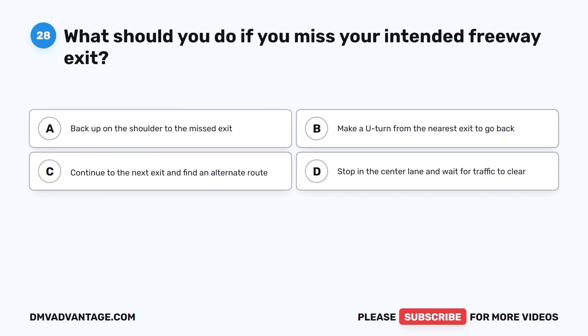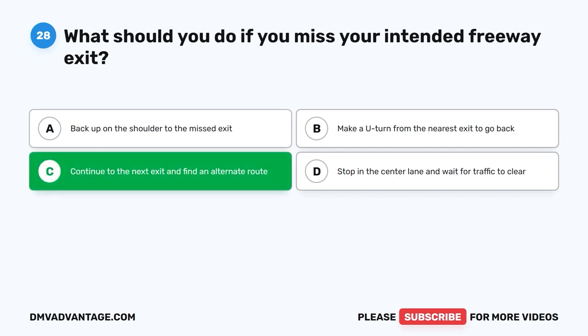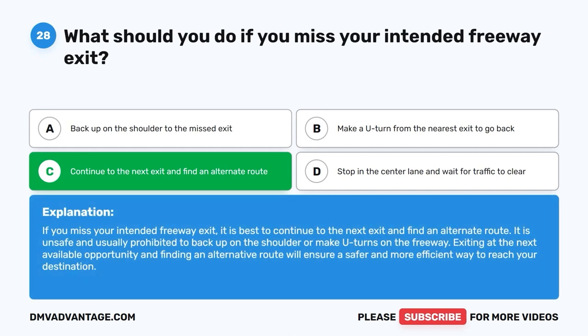Question 28: What should you do if you miss your intended freeway exit? A. Back up on the shoulder to the missed exit. B. Make a U-turn from the nearest exit. C. Continue to the next exit and find an alternate route. D. Stop in the center lane and wait for traffic to clear. The correct answer is C. It is best to continue to the next exit and find an alternate route. Backing up on the shoulder or making U-turns on the freeway is unsafe and usually prohibited. Exiting at the next opportunity ensures a safer and more efficient way to reach your destination.